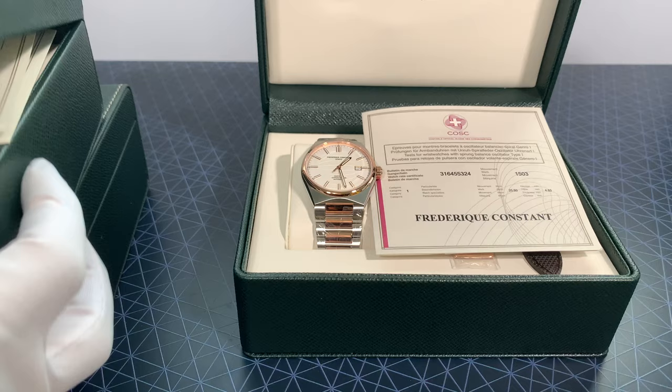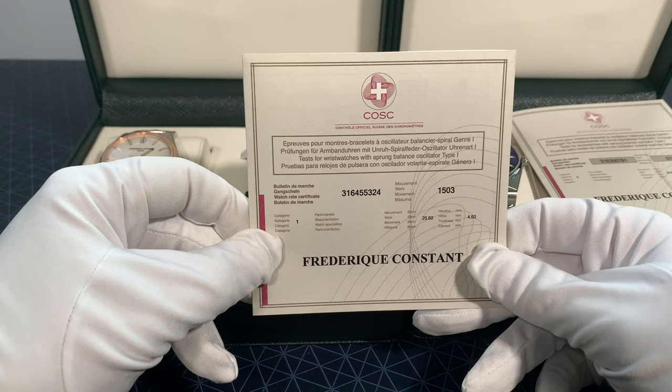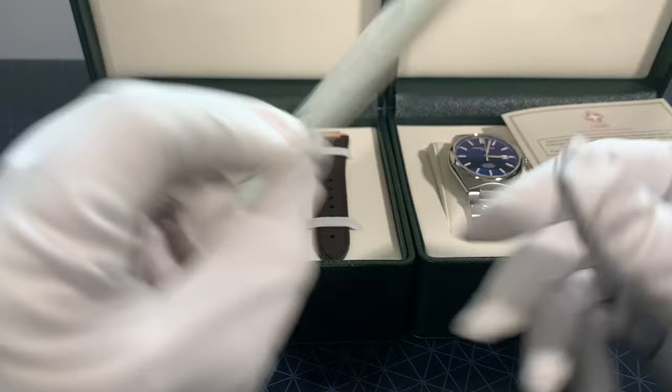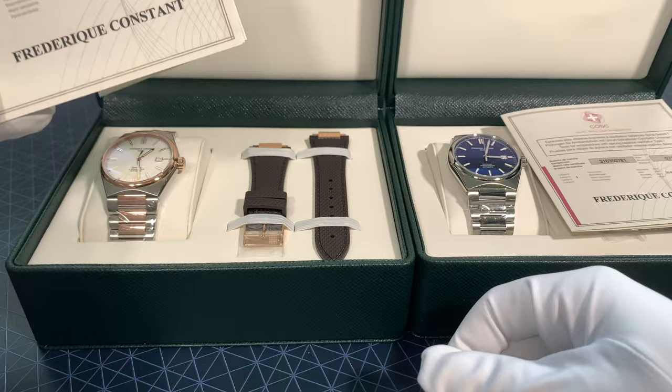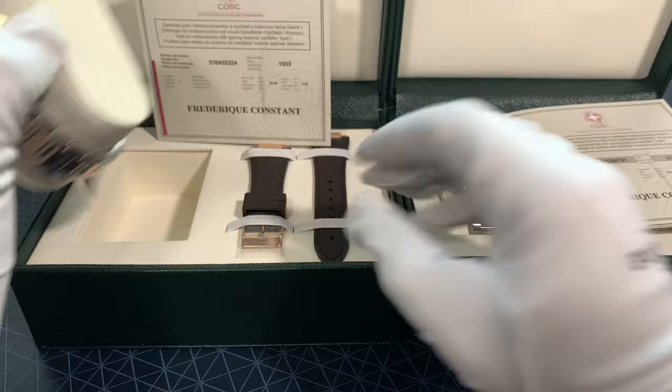We'll start off with the chronometer collection. We have two of the chronometers — the blue dial and the rose gold dial. They come with the paperwork, which as I discovered is optional. The COSC does not have to issue these; it is at the request of the brands that they supply them, and then the brand can supply it to the customer. The paperwork is specific to the movement itself, not the watch, so the movement inside this watch goes with the paperwork.